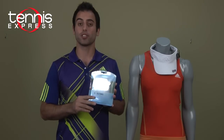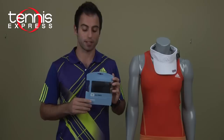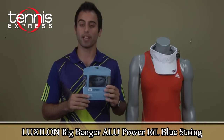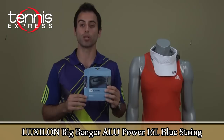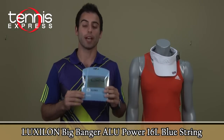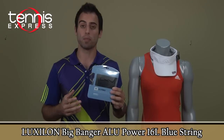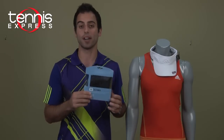Anna Ivanovic currently uses the number one selling poly string on the market: the Luxilon ALU Power. This string is available in silver and blue. It's durable, helps you generate a lot of spin on your shots, and also gives you a little bit more power on your shots as well. This is what Anna uses.